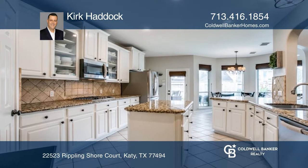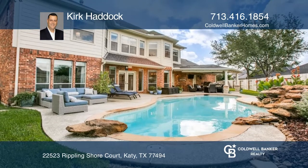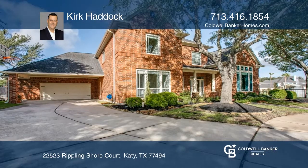The large yard includes a heated pool, outdoor kitchen, a port-a-cochere, and an oversized garage. Come see it today with Kirk Haddock.